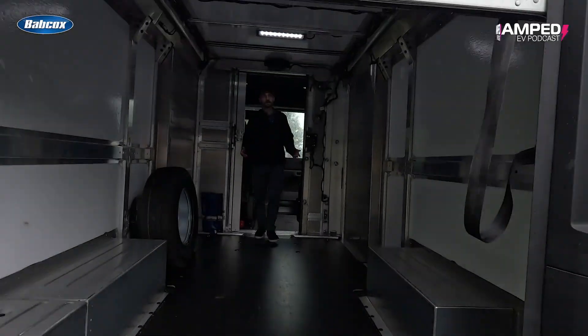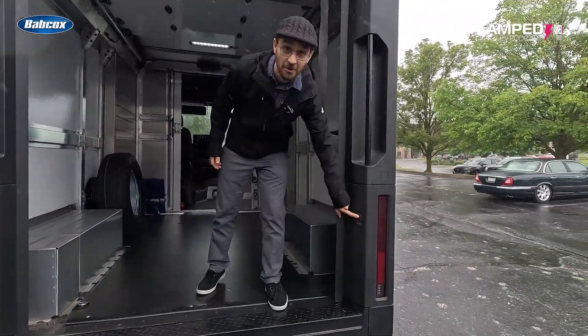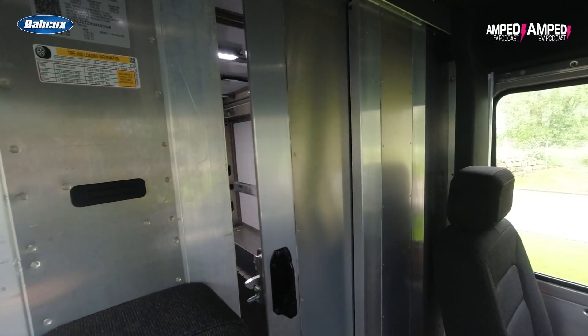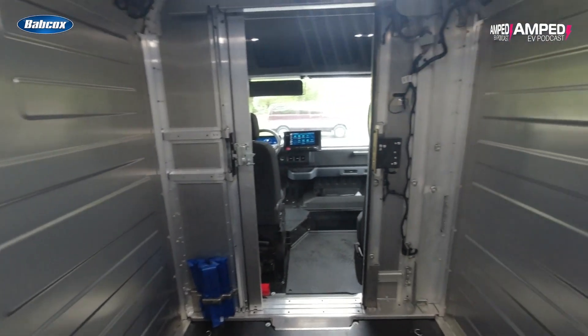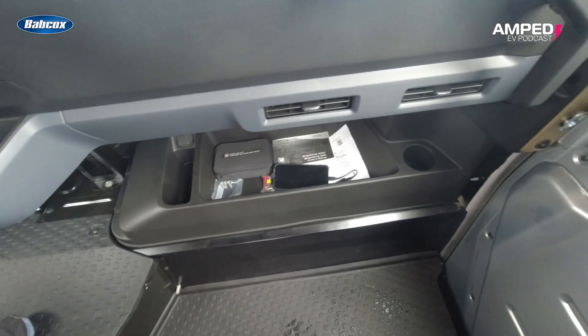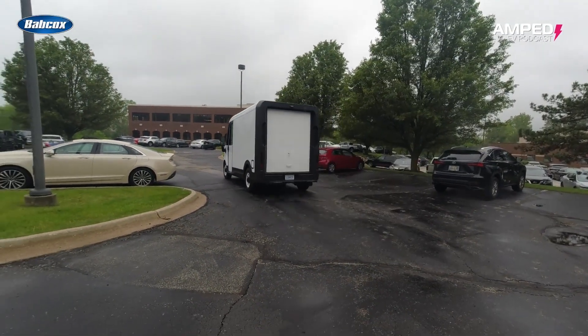There's a touch button entry system on all doors. But arguably most important is the ability to haul — we're talking 3,710 pounds max payload and 412 cubic feet of volume with the 400.